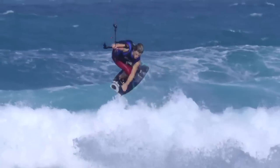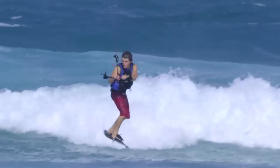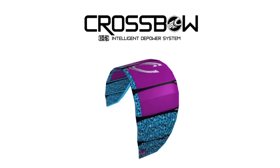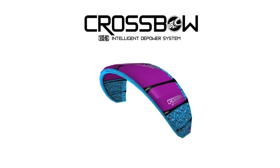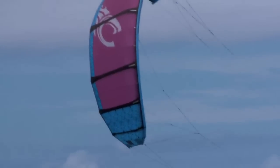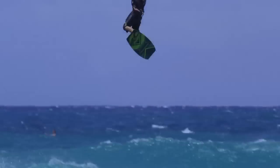By far the most popular discipline in kiteboarding is freeriding. Since freeriding encompasses the widest range of use, it's no surprise that the Crossbow is highly regarded as the world's leading freeride kite. The Crossbow kite's bow outline and high performance profiles work in concert to provide the largest wind range in our kite offering. The Crossbow's open arc delivers the highest power to size ratio of any kite in our range.